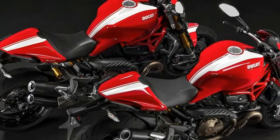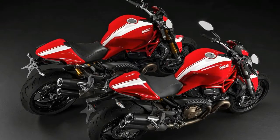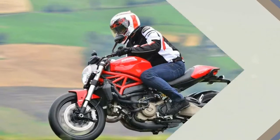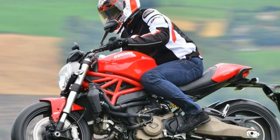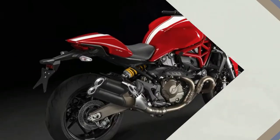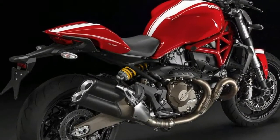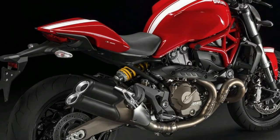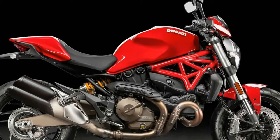Despite its larger size and unprecedented performance and flexibility, the Monster 821 Stripe's proportions immediately reveal the heart of a sport bike. The mass is visually concentrated in front and the engine area looks compact, even with the new water cooling system where radiators and water supply pipes have been cleverly integrated. The engine is combined with a staggered exhaust system that leaves no doubt about its motor performance.